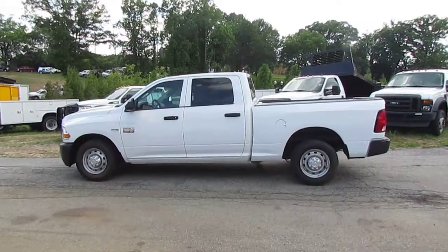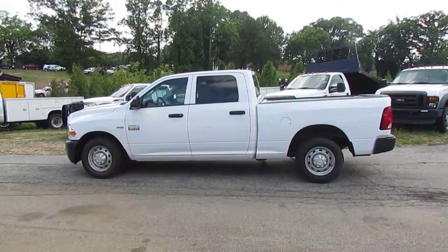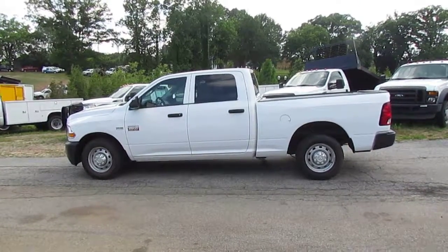Hey, Photo Guy with the Truck Showcase for you, coming to you from JW Truck Sales — the largest commercial truck retailer in the southeast with over 350 vehicles in stock.